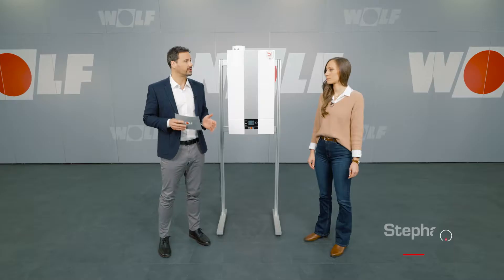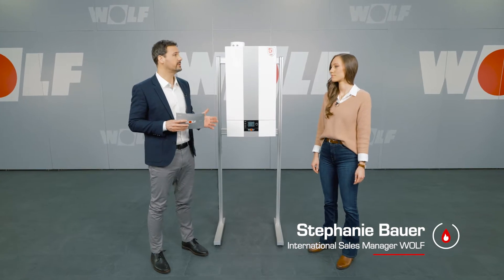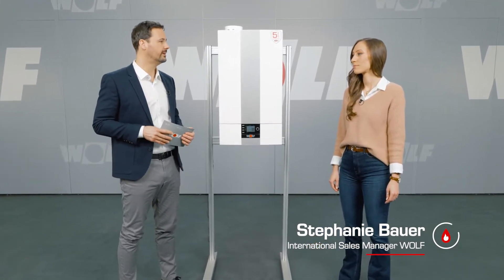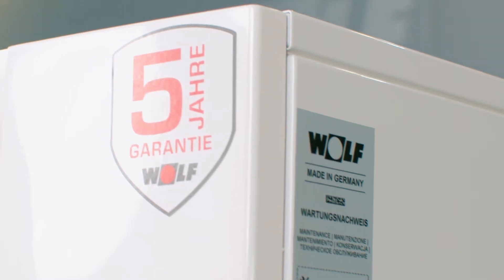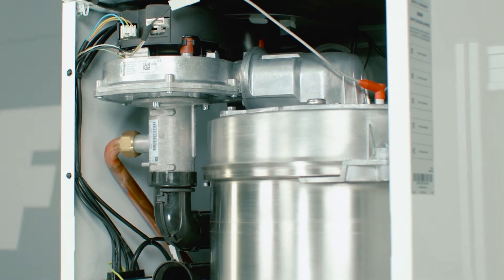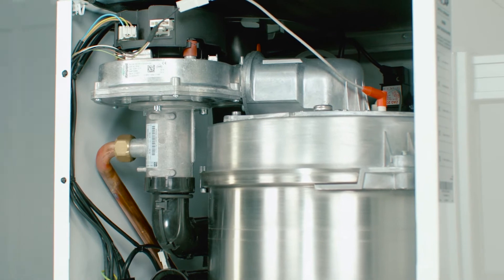The most robust heat generator in its class. Stefanie will be telling us about the CGB2 3855 gas condensing boiler today. What makes it so robust? Combining our tried and tested fin tube with high alloy steel makes the heat cell extremely robust. The fin tube greatly increases the surface area and the material stress is minimal even at high thermal loads.